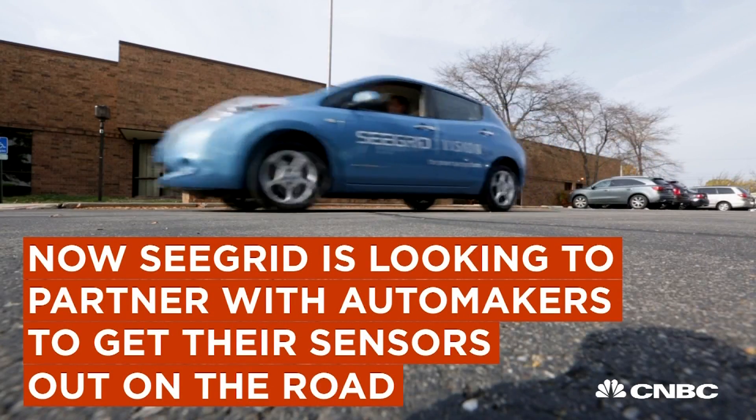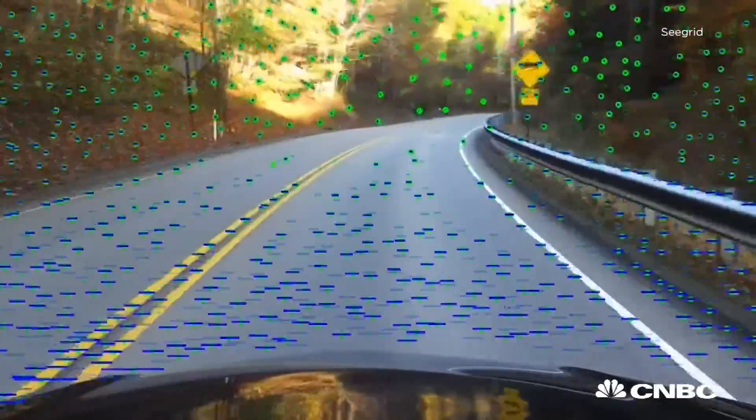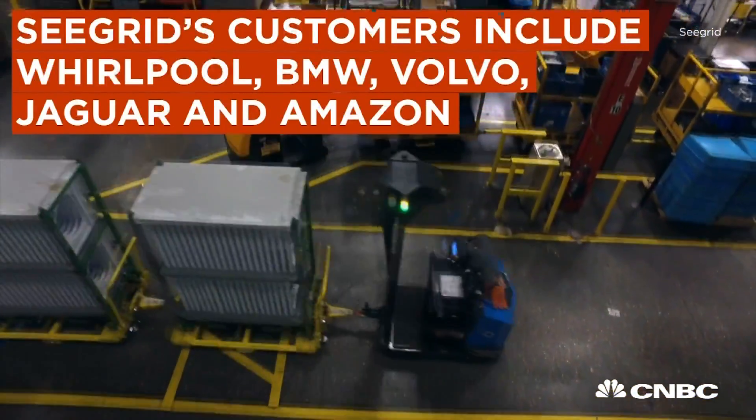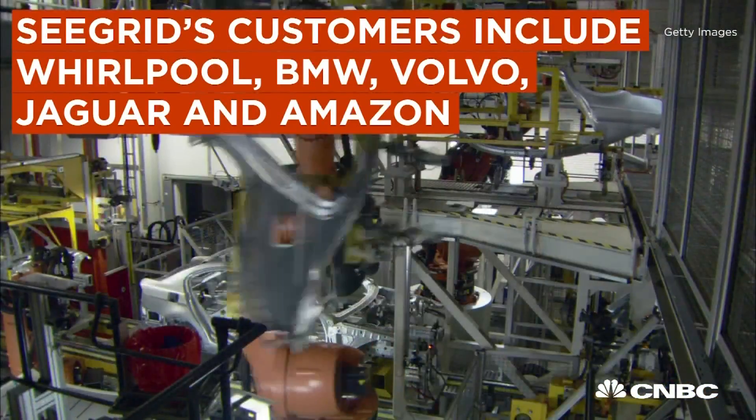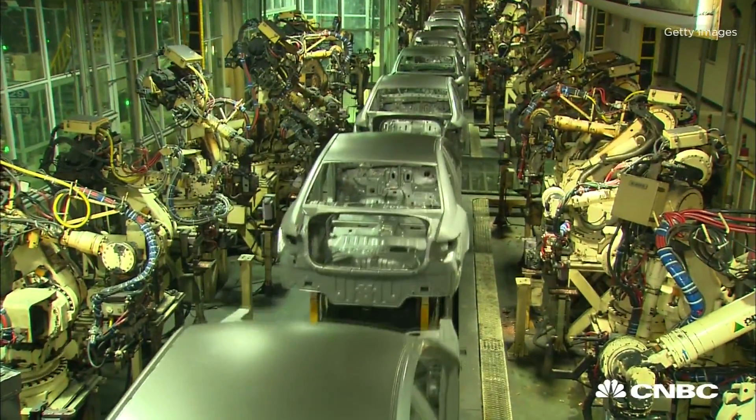Our technology platform is very applicable to the current frenzy — I think of it as — in the various levels of autonomy in our passenger car market. Many of our clients in industrial automation are in automotive manufacturing, so there is a natural fit for us to be talking with our customers that could also be future partners.